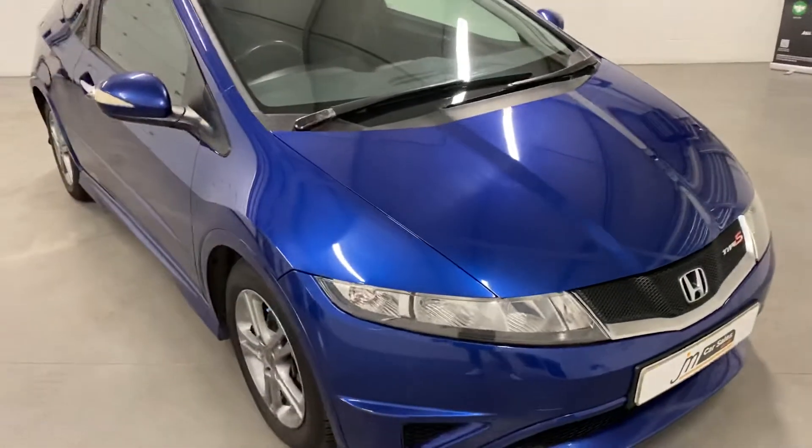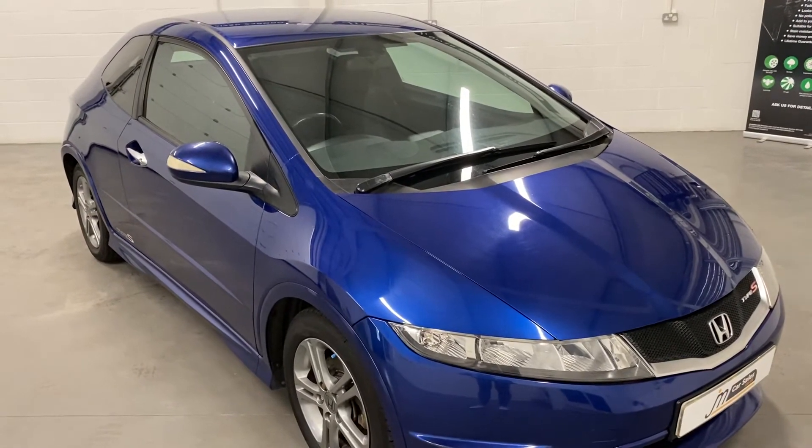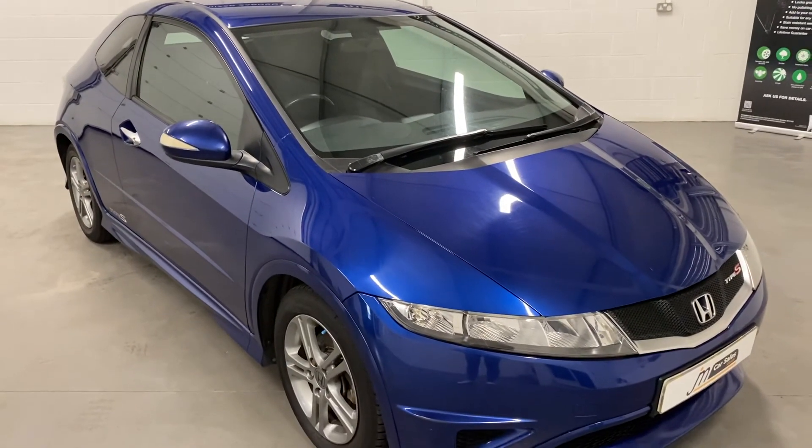If you'd like to know more about this car, give us a call on 01738 24 80 80, or have a look on our website at jmcarsales.co.uk.